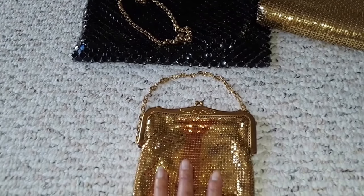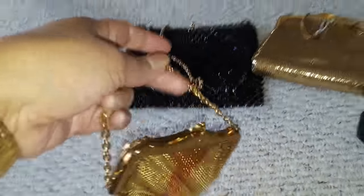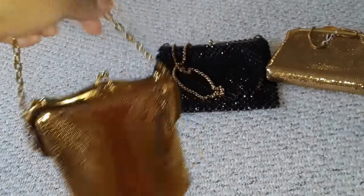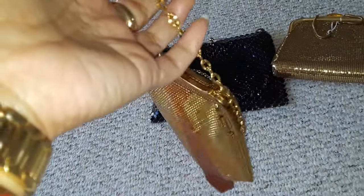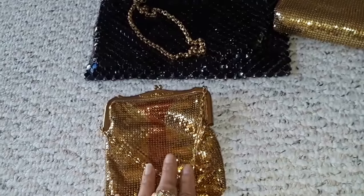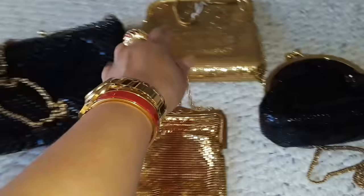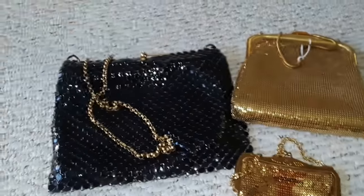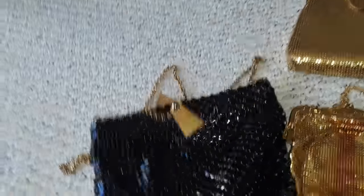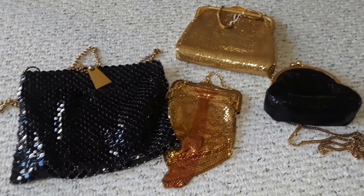If you're attending a formal gala or something, this would be something you'd carry. Whiting and Davis also manufactured jewelry, but at this point I still don't own any Whiting and Davis jewelry. I love these two, and this one too. I think you can wear this one anytime — you can wear it to church, it doesn't look so formal. Okay, there you go. Bye-bye.